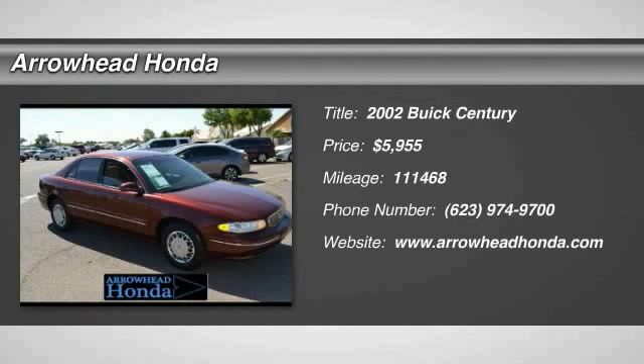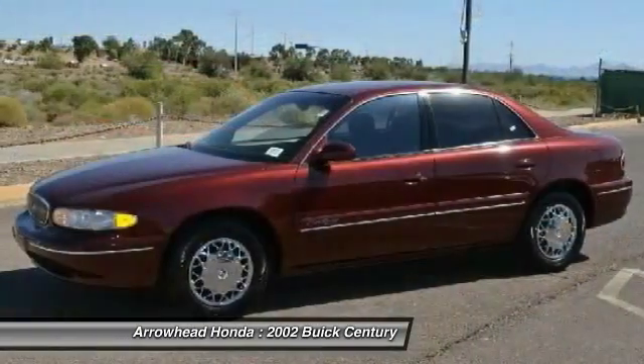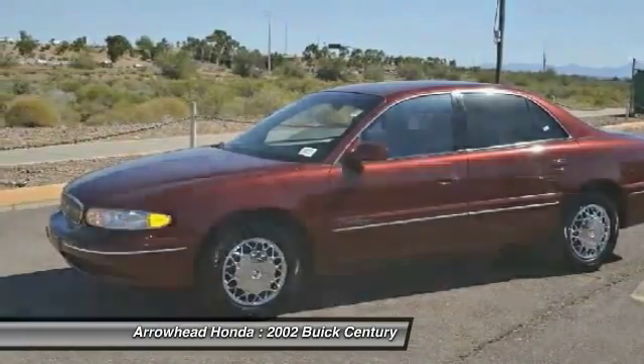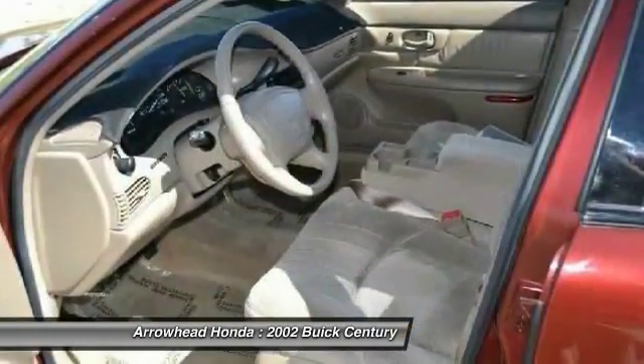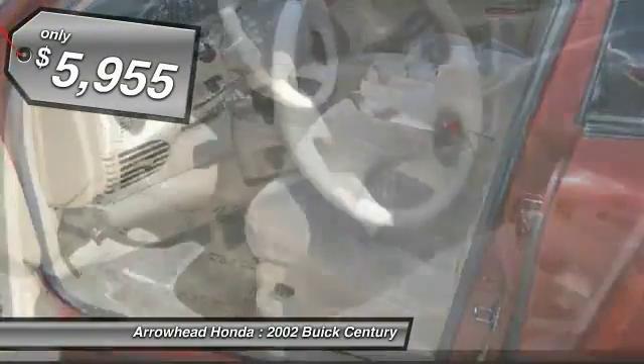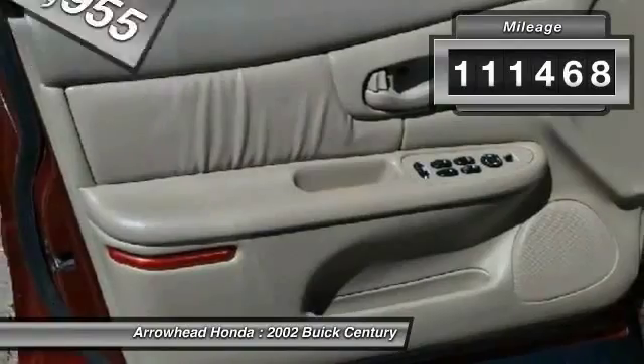The 2002 Buick Century. The Buick Century enjoyed a 15-season run as Buick's primary sedan. This mid-sized sedan comes with both front and rear bench seats, allowing for seating of up to six — a real rarity for mid-sized sedans — and is priced below $10,000. This vehicle has less than 115,000 miles.